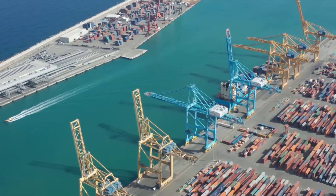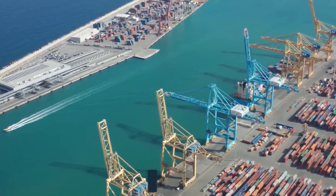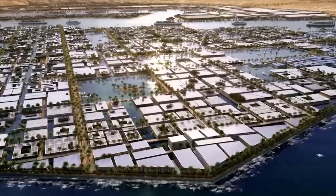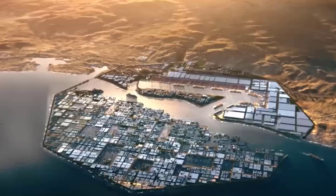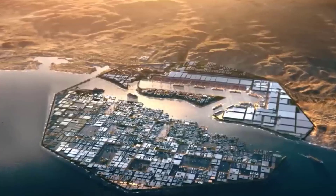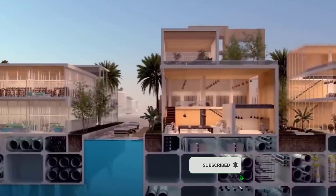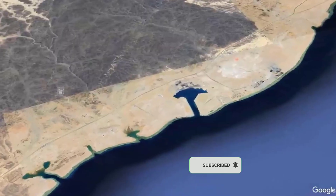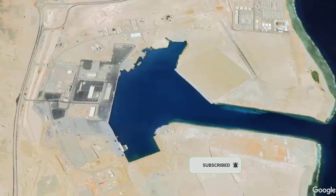Saudi Arabia appears to be really serious about making its plans a reality based on everything that has been built thus far. We'll have to wait and see how precisely they work out. I hope this video update was enjoyable. Do you believe that Neom's plans will be implemented? Tell us in the comments — we can't wait to read them. We appreciate your time and we'll see you in the next video.